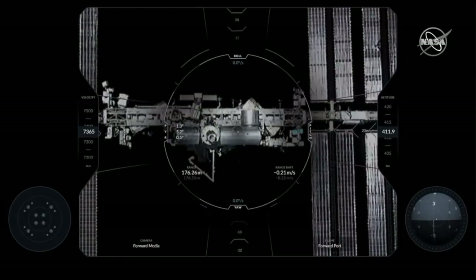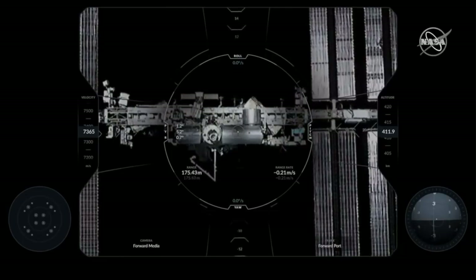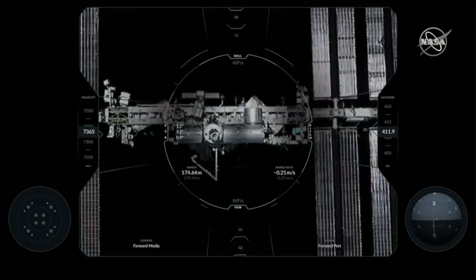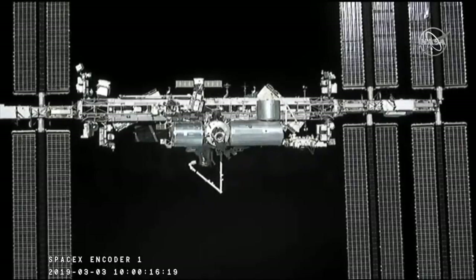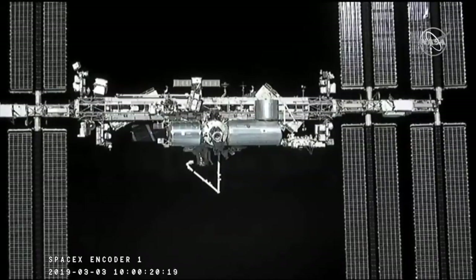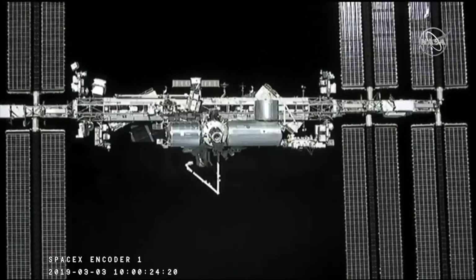We just heard confirmation that Dragon is now inside of the Keep Out Sphere — an imaginary circle around the International Space Station of about 200 meters. We just heard the conversation from Anne McLean back down to Houston: we're past waypoint number one and the retreat command has been sent.